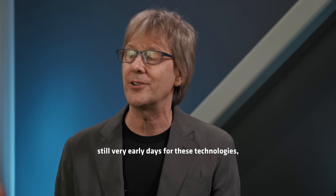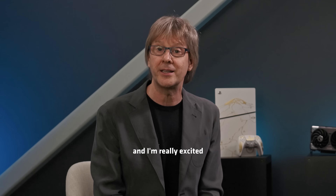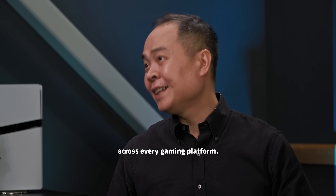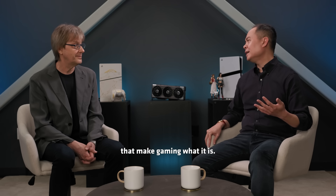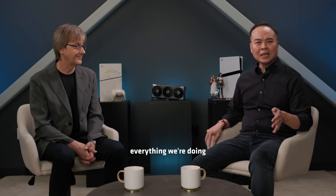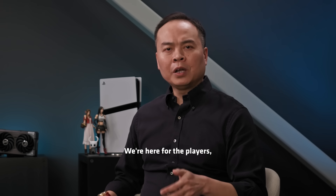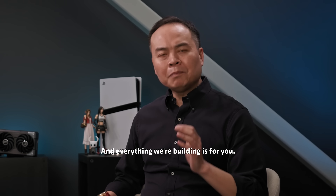Overall, it's of course still very early days for these technologies — they only exist in simulation right now — but the results are quite promising, and I'm really excited about bringing them to a future console in a few years' time. We feel the same way, Mark, and we're so excited to bring these innovations to developers across every gaming platform. Because this isn't just about silicon — it's about empowering the creators and communities that make gaming what it is. As we continue building with close partners like Sony, everything we're doing is focused on one thing: pushing games forward for all of you. Gaming has always been at the heart of what we do, and we're here for the players, the creators, and the communities that make this industry matter. Everything we're building is for you.